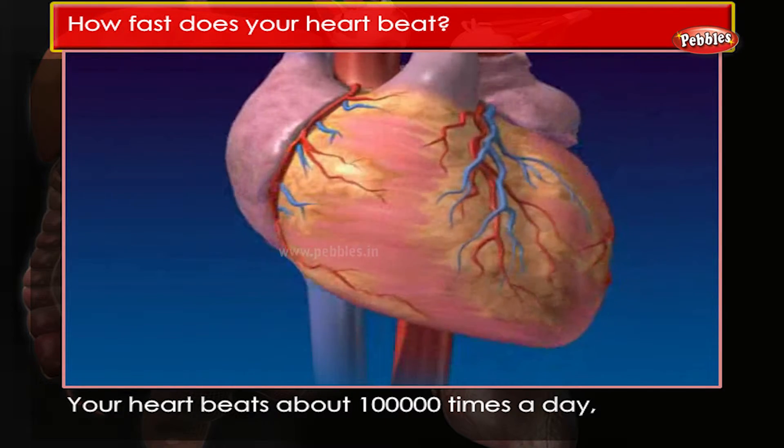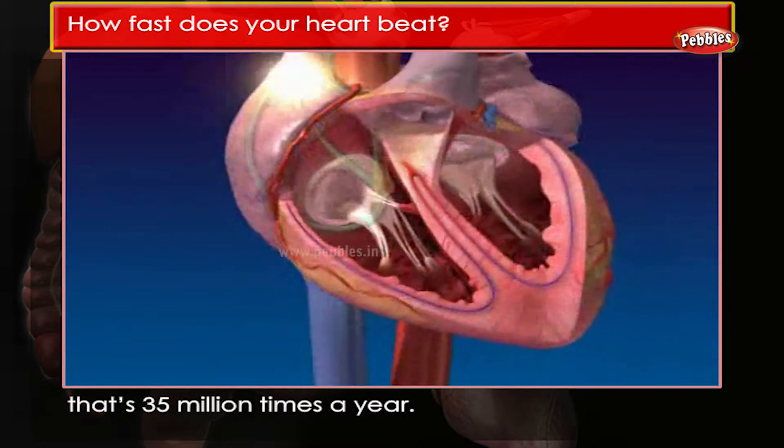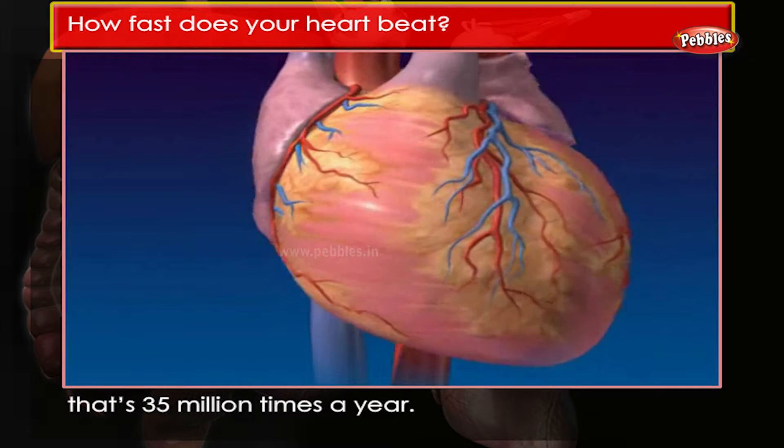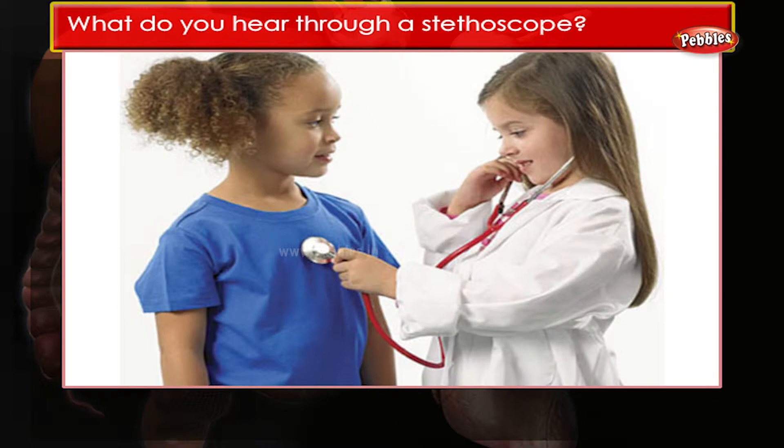When you exercise, your heart beats much faster to carry more oxygen and food to your muscles. Your heart beats about one lakh times a day — that's 35 million times a year.